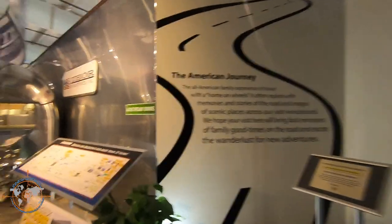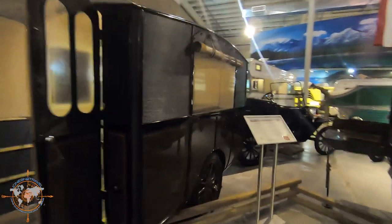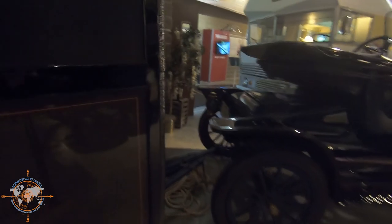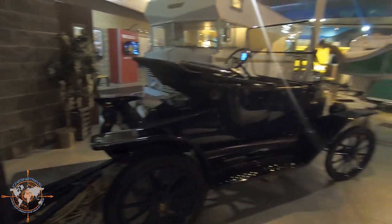We're glad you stopped by — there's nobody here! This is awesome. Check this out: 1913 Earl Travel Trailer with a Model T Ford. Look at the hitch — hopefully you can see that. That's crazy. I'd love to have that — that'd be so awesome.